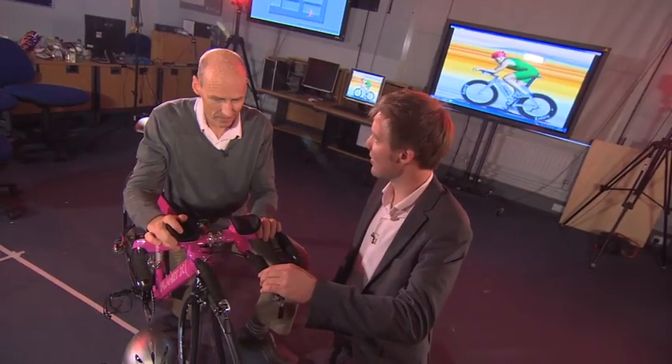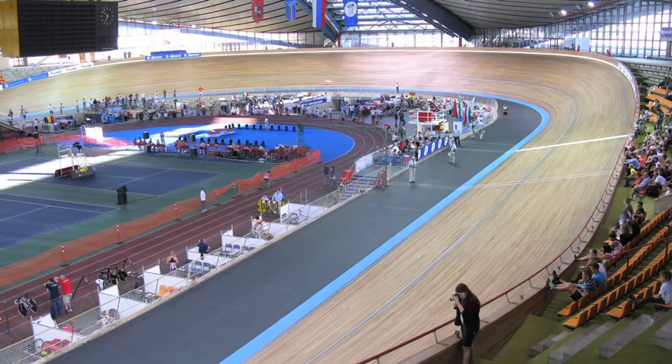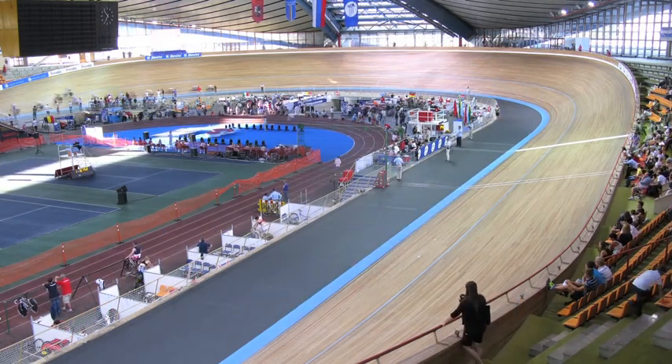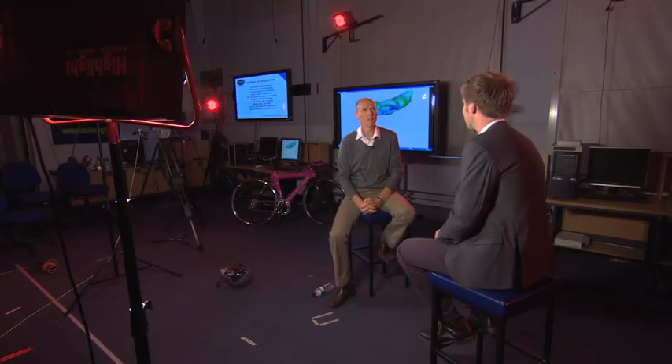Sir Chris Hoy is one of several iconic track cyclists who create spectacular racing as they hurtle around velodromes at speeds of up to 70 kilometres an hour. I asked Steve how the bikes used by these cyclists are designed especially for track racing.